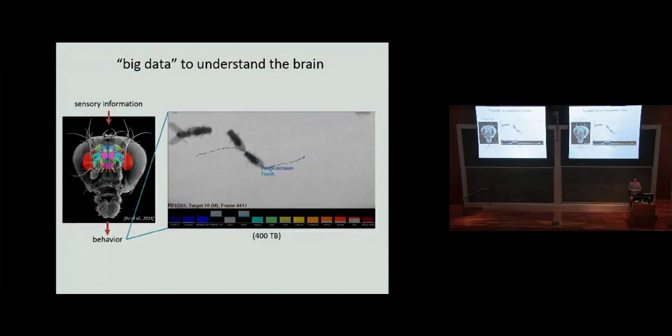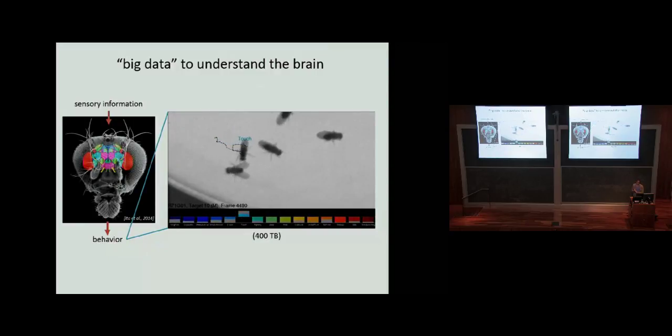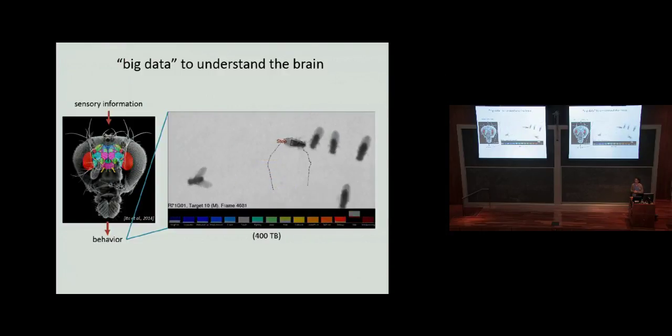We work on seemingly less high-tech data, but it ends up being a large dataset as well. Instead of looking at neural activity or brain structure, we try to understand these things in the context of the behaviors being produced. This is a video of flies walking around in our fly bowl, which is just a dish, and we're using computer vision techniques to automatically annotate the behaviors of the animals. My lab specializes in quantitative analysis of animal behavior.